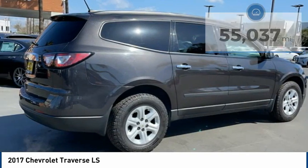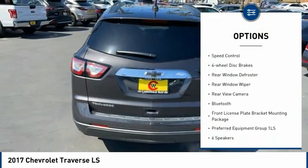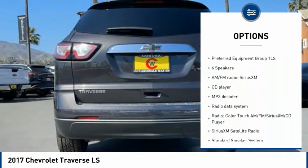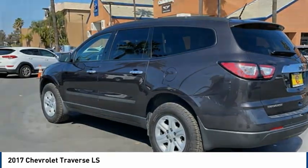Here are some of this vehicle's great options: electronic stability control, brake assist, traction control, remote keyless entry, speed control, 4-wheel disc brakes, rear window defroster, rear window wiper, rear view camera, and Bluetooth.